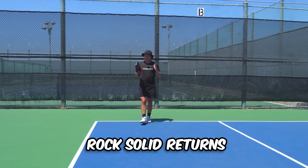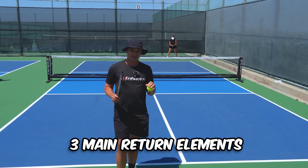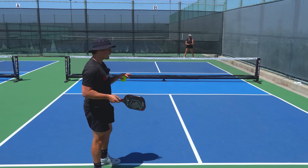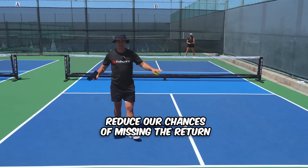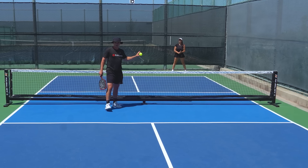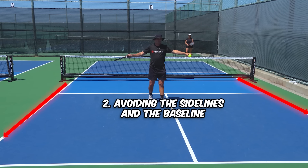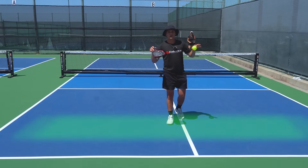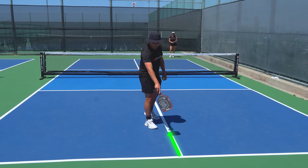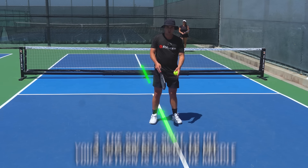While getting the most out of your serve is super important, having a rock-solid return is what you really need to prevent your opponents from going on scoring streaks. There are three main elements on a return. The first is to optimize for consistency and depth. Reduce your chances of missing by hitting the ball a little bit higher over the net — never miss your return in the net. Avoid the sidelines and the back line, give yourself a buffer, and generally the safest return is down the middle.